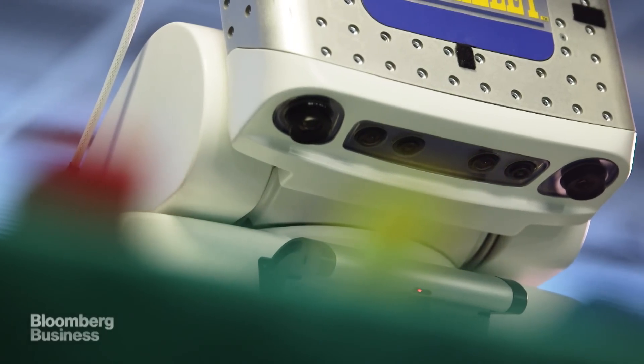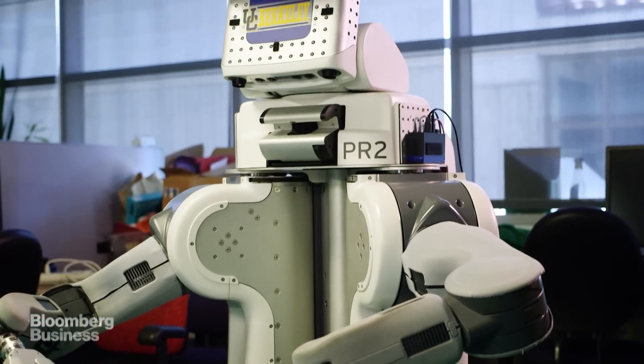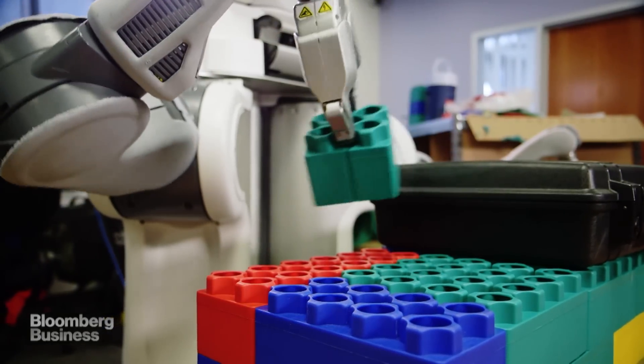This is Brett — Berkeley Robot for the Elimination of Tedious Tasks. Brett is a robot that can think. The project we're looking at is seeing if Brett can learn through its own trial and error. This type of learning is called reinforcement learning.